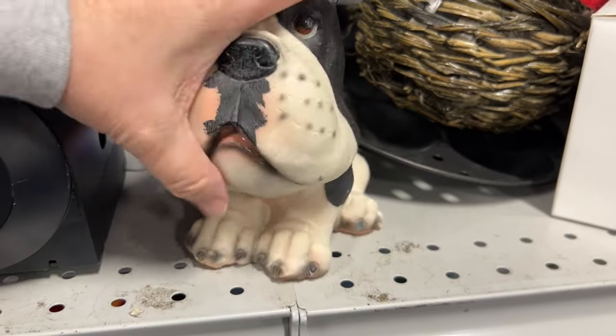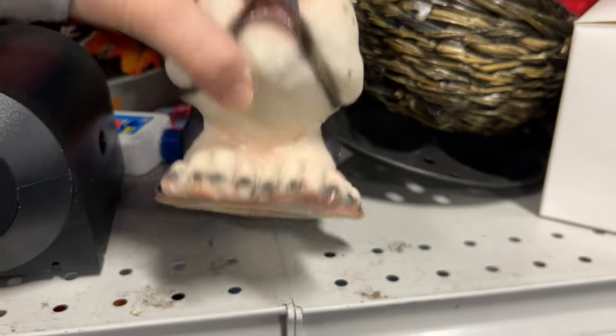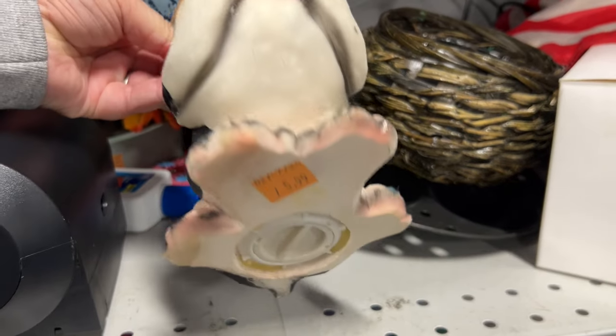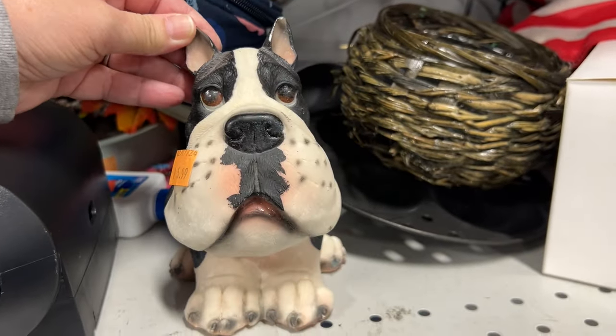Look at this cute little doggy bank. I love how his face is so big. He was made out of resin and just adorable.